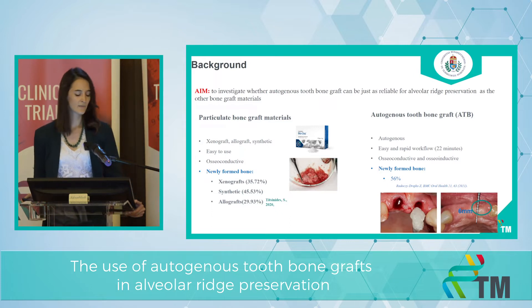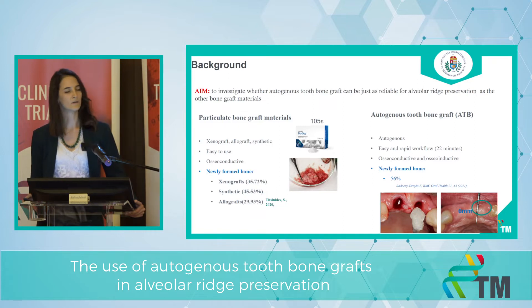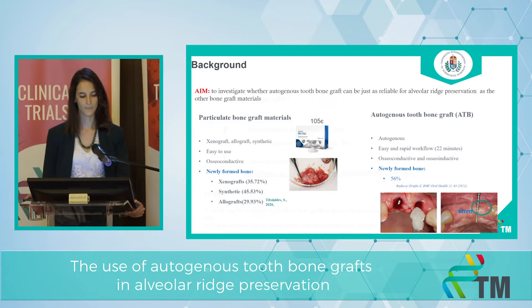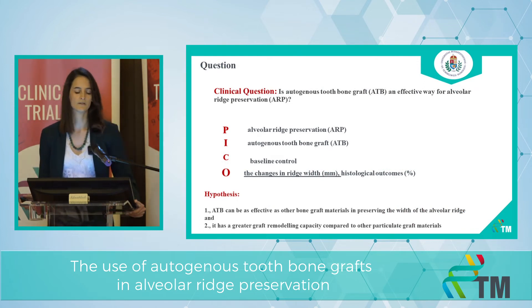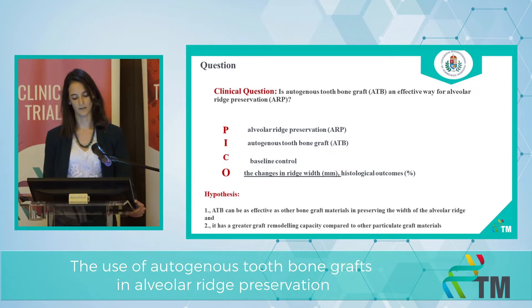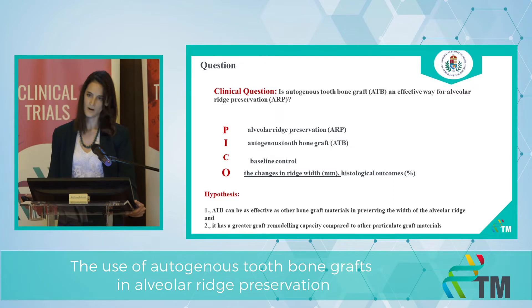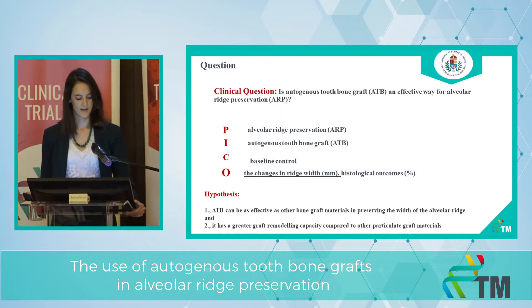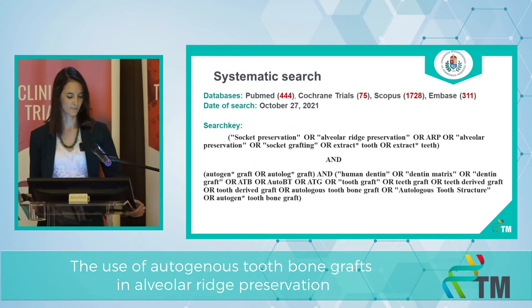And not least, the price. These box-type materials cost 100 euros, while this ATB only costs 40 euros. So our question: is autogenous tooth bone graft an effective way for alveolar ridge preservation? The primary outcome is the changes in ridge width in millimeters, and the secondary outcomes are histological outcomes. Our hypothesis is that ATB can be as effective as other bone graft materials in preserving the width of the alveolar ridge, and that it has a greater graft remodeling capacity compared to other particulate graft materials.